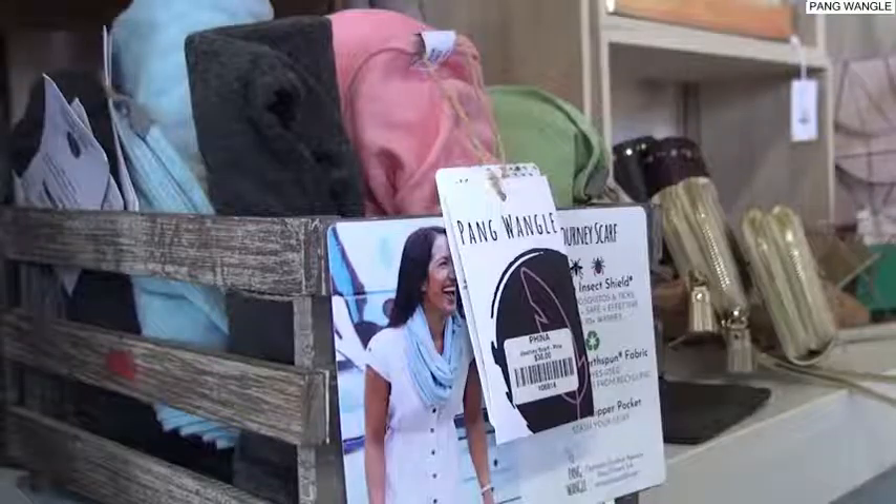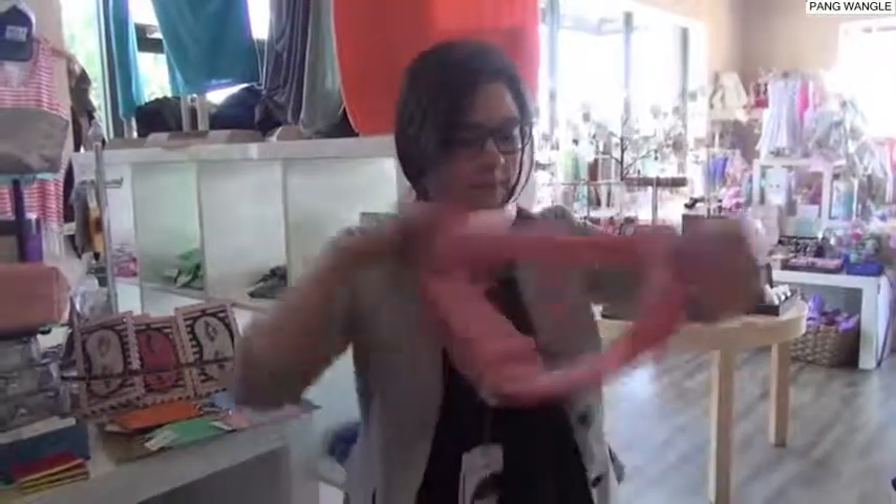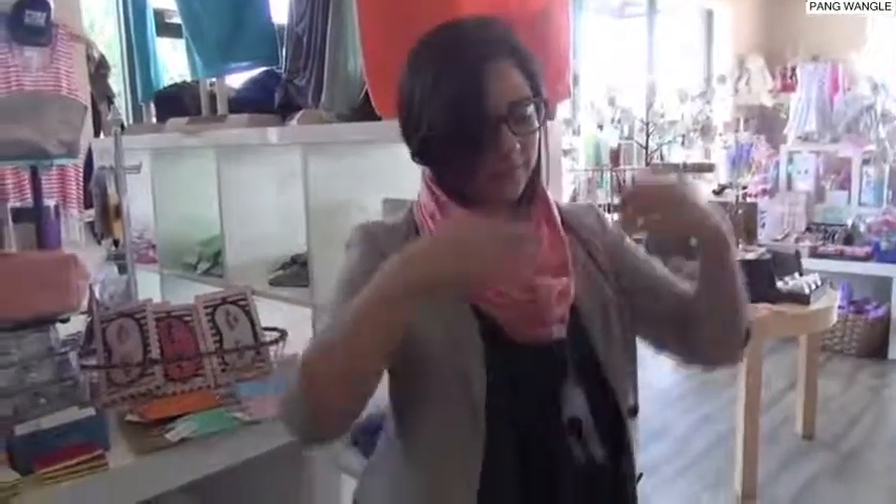I am Jennifer Dawn, the founder of Pangwangle. Pangwangle is an outdoor apparel brand. We create versatile, sun-protective clothing with built-in bug repellent, so it's meant to take you from the bayou to brunch.